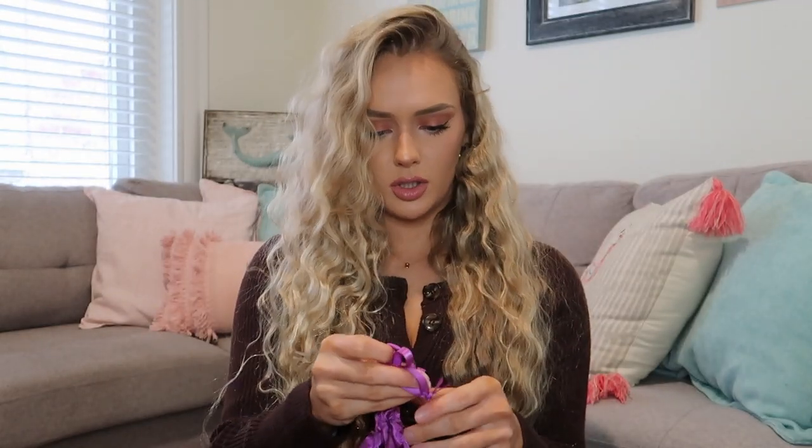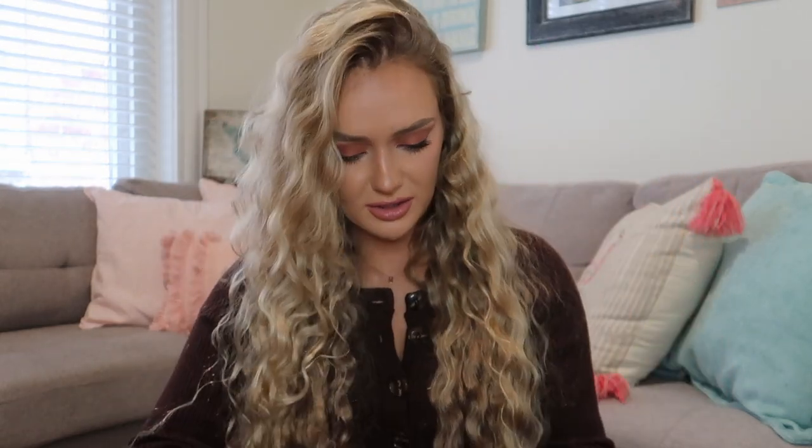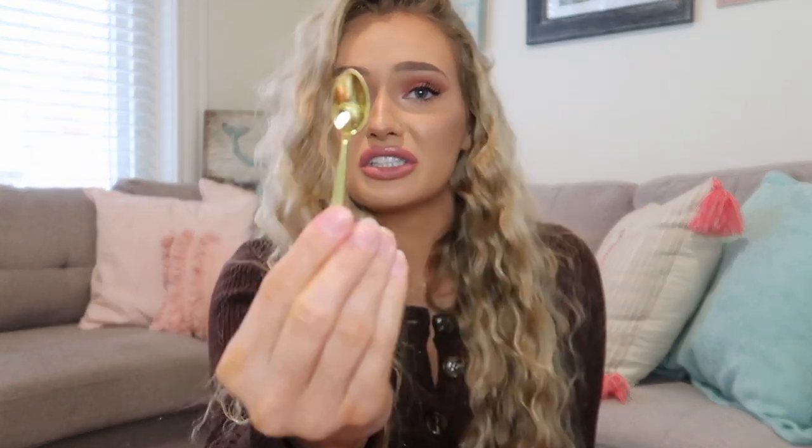They also sent me this cute little silk bag that just says 'Truly' — it's got a little eyes and cherry design. And I realized they gave me a cute little gold spoon to scoop it out, and I've been using my finger! That's so cute — you can just scoop it out with the little gold spoon.